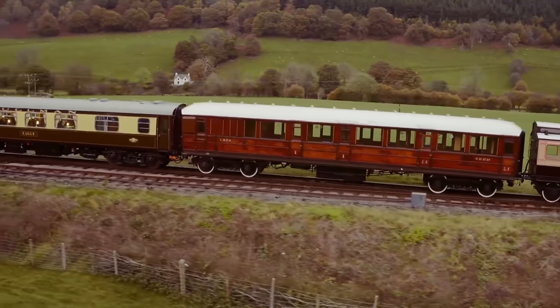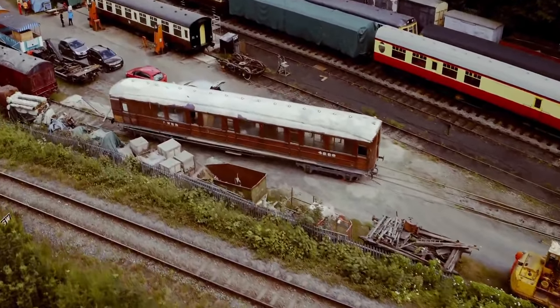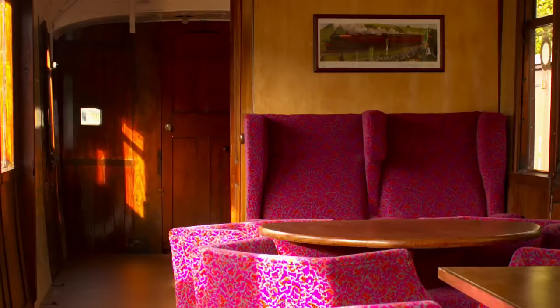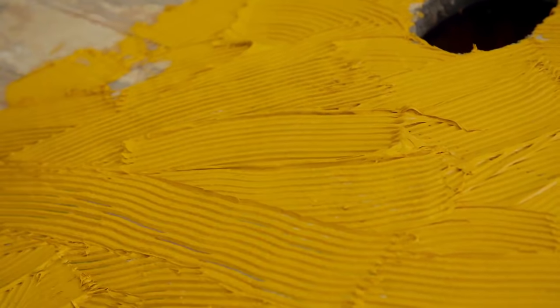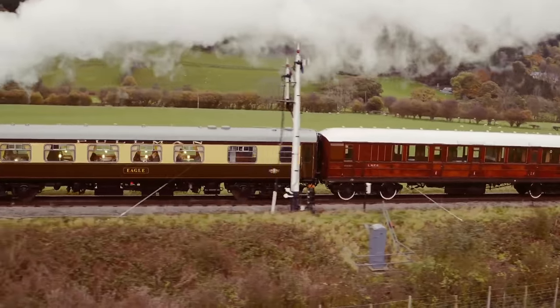Each of our carriages had its own set of challenges, and our 1912 teak-clad Gresley was no exception. Little more than a skip on wheels, the pressures of this transformation were certainly felt by owner Peter Lund. Everything that could go wrong with this coach has gone wrong with it. But it all came good. One of the worst jobs was doing the roof — it's a canvas roof on top of wood, using the most foul-smelling, evil roofing compound. Our Pullman roof, being steel, we needle-gunned it, stripped it back to bare — three noisy days of needle-gunning and you've got a half-decent roof again.